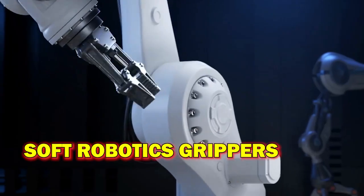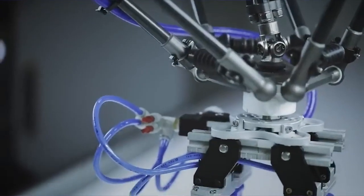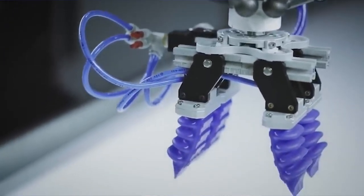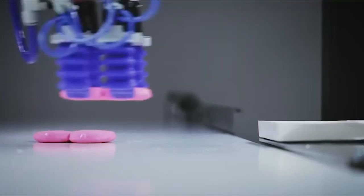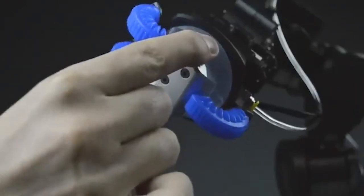Soft robotics grippers have gained significant attention due to their unique capability to handle delicate objects with precision and adaptability. Inspired by the human hand's dexterity, these grippers employ flexible materials and pneumatic or hydraulic actuators to mimic the grasping and manipulation abilities of human fingers.